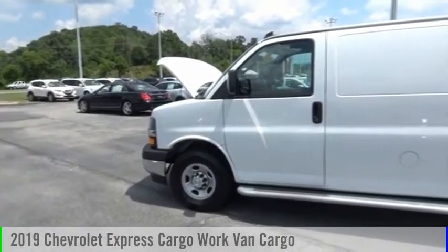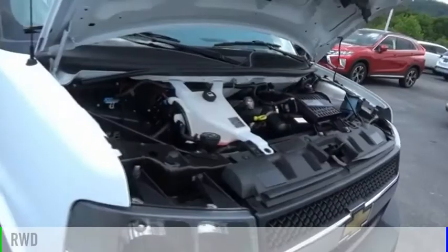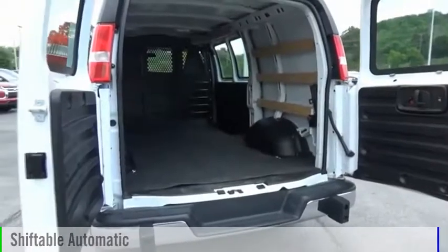Come test drive the 2019 Express Cargo. This vehicle is powered by a rear-wheel drive, eight-cylinder, 6.0 liter engine, and comes with an automatic transmission.